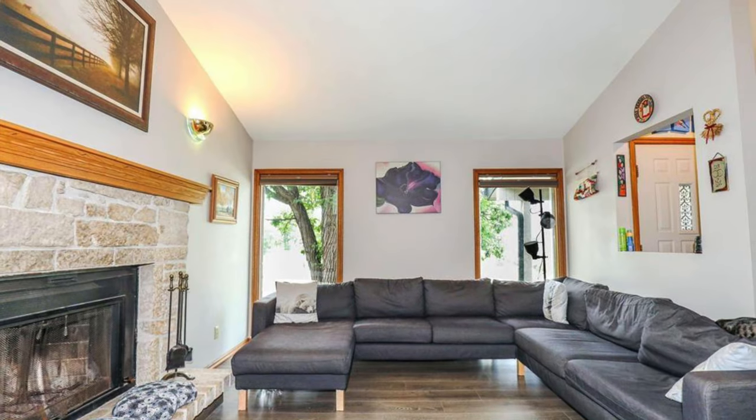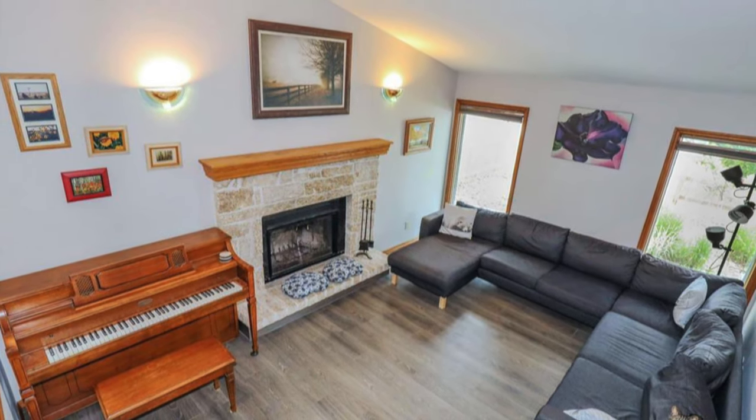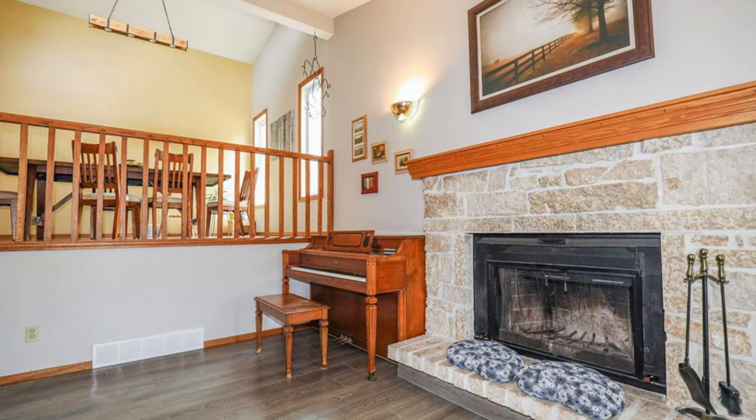As you come through the front door, the first thing you see are these spacious vaulted ceilings all through the living room and dining room. The living room has nice huge front windows and a stone fireplace.